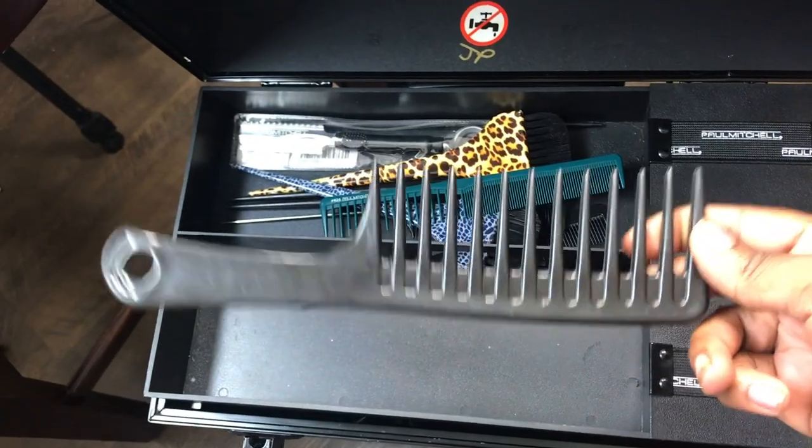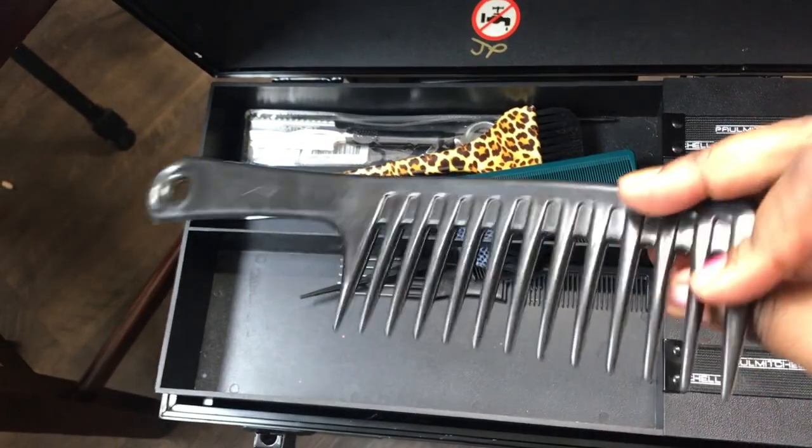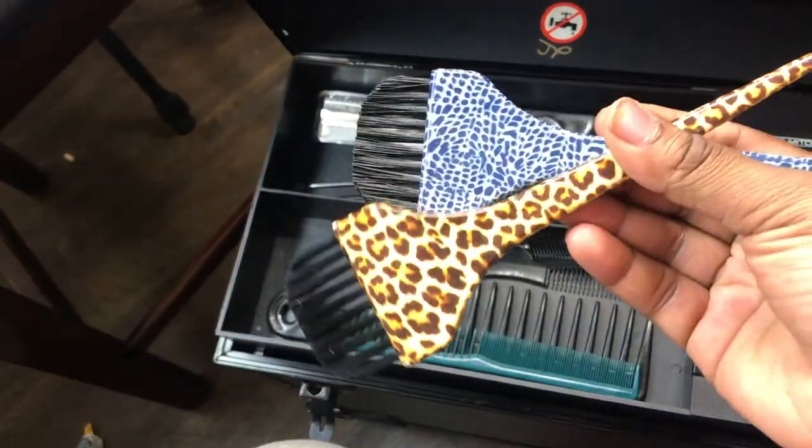This is not the detangling brush that came in the kit — this is one I got from the beauty supply store. They do not give you color brushes in the kit; these are color brushes I purchased. This one came with a zebra print one, and this one came with one that has tapered bristles, which is better for hand painting. Here's my zebra print one — it's stained, but that's okay.